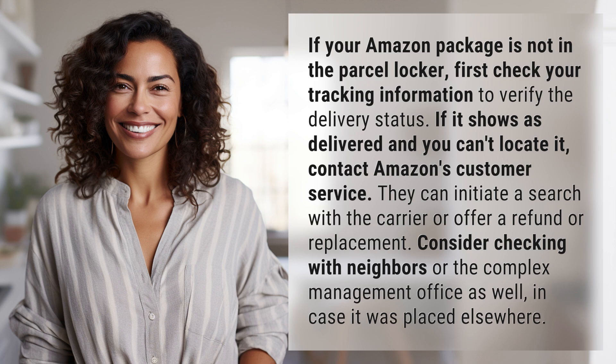Consider checking with neighbors or the complex management office as well, in case it was placed elsewhere.